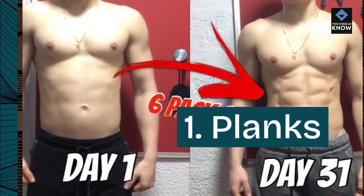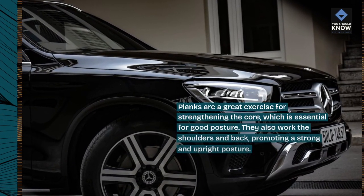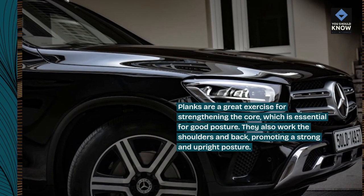1. Planks. Planks are a great exercise for strengthening the core, which is essential for good posture. They also work the shoulders and back, promoting a strong and upright posture.